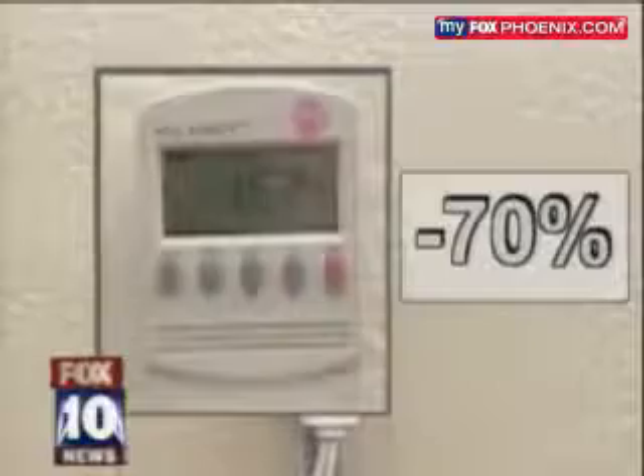We've got a demonstration. Without the KVAR unit, this small refrigerator motor draws about 5.3 amps from the power company when it runs. With the KVAR unit working, it draws only 1.6 amps. That is 70% less power.